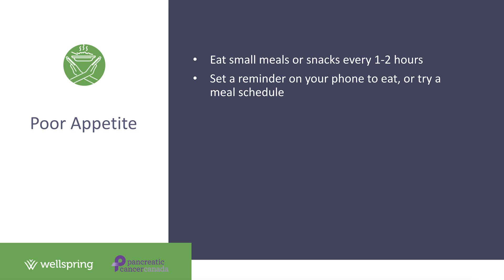Thirdly, focus on high-nutrient fluids. Staying hydrated during treatment is extremely important, and many patients drink water. If you substitute that water for fluids with calories and protein, you're not only meeting your hydration needs but also getting extra nutrition. Switch water for beverages like milk, chocolate milk, sports drinks, juice, or commercial nutrition supplements. This is a great way to get easy calories throughout the day.